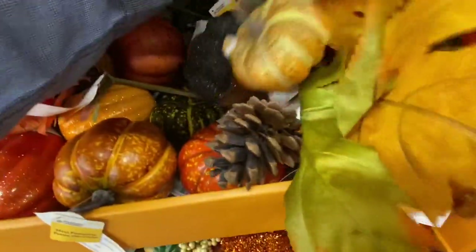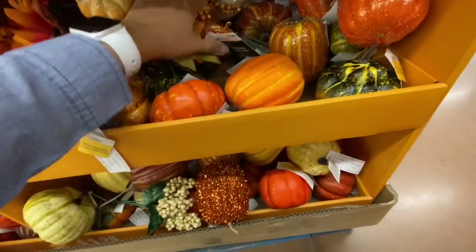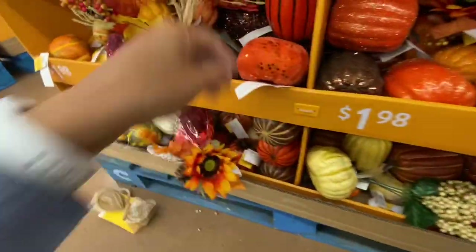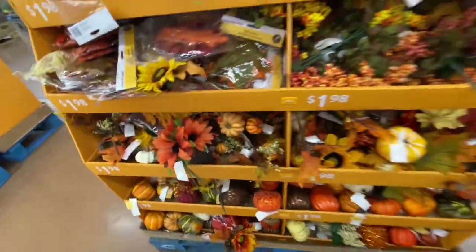I'm really excited to see these. You can get some of these pumpkins at the Dollar Tree for less - $1.25 here in Canada. But there are lots of options to choose from, like these dollar pumpkins for $1.98.